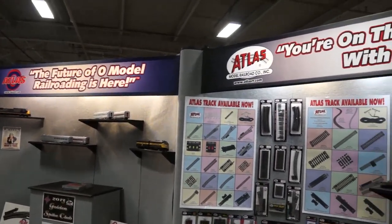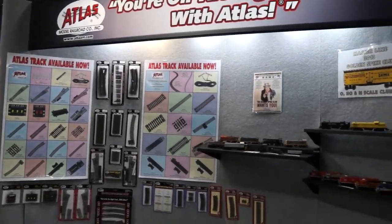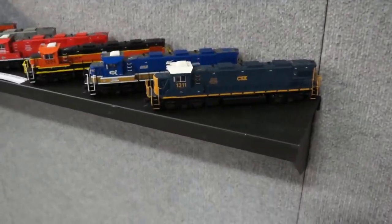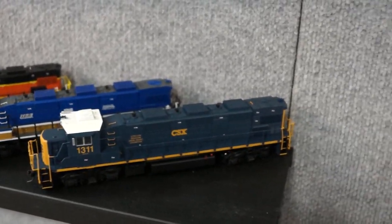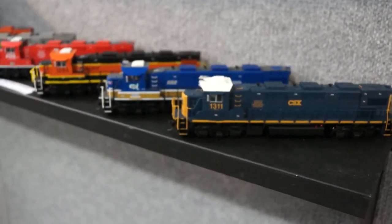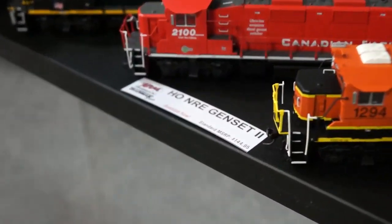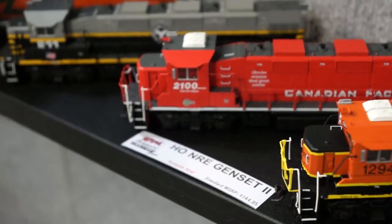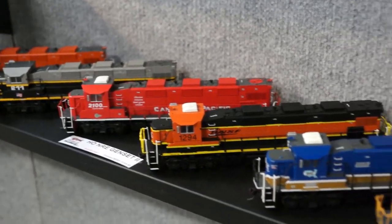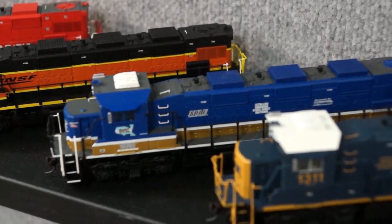Alright, we're here with Atlas and they have a lot to showcase for this year. One of the things that piqued my attention here is the Genset 2. You can see that this is a new model from Atlas — it should be available now. It's the NRE demonstrator.